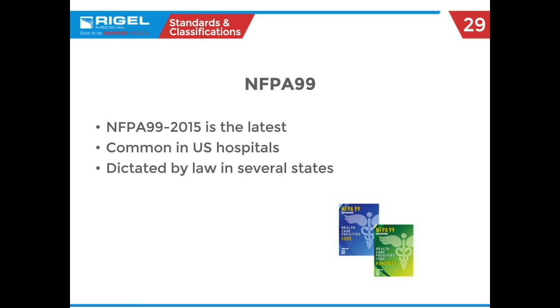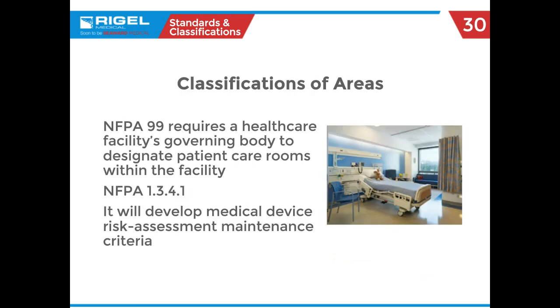First we'll talk about areas of classification. This is not for determining limits of what you should test to — it's for determining risk assessment and maintenance criteria. This is found in NFPA 99 section 1.3.4.1, which talks about the risk classification areas.